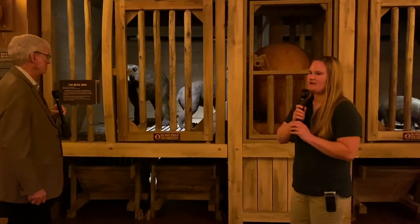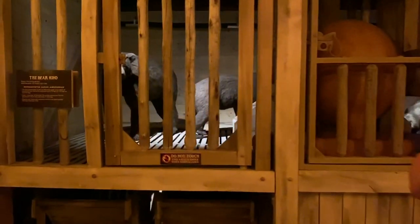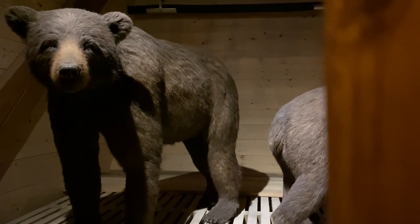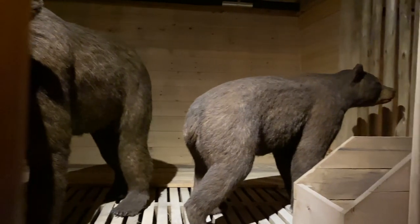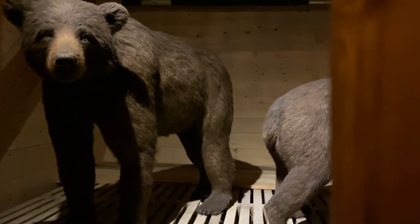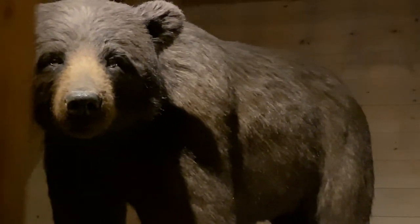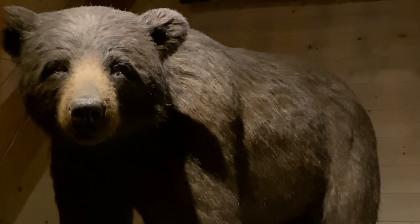Another fun fact about bears: sometimes critics ask what about the carnivores on the ark — what did Noah feed them? Would they just eat the plant eaters? Well, Noah could have easily preserved meat by drying, salting, and pickling, just like we do today. But there are a lot of carnivores that eat plants, and bears are one of them. A lot of people think of bears as really scary meat eaters, but 80 to 90 percent of all bear diets are plants. Even the polar bear, which is primarily carnivorous today because it lives in the Arctic where there's not a lot of plants, loves playing with fruits and veggies. Polar bear keepers will give their bears pumpkins, melons, and cabbages to eat and play with.